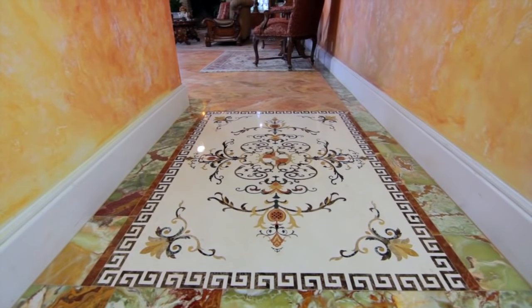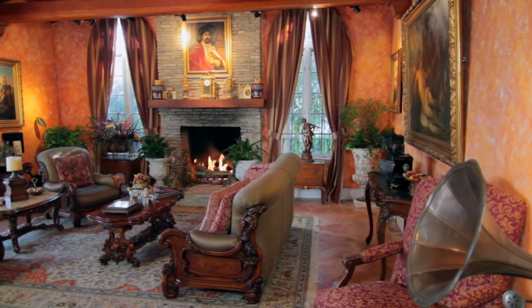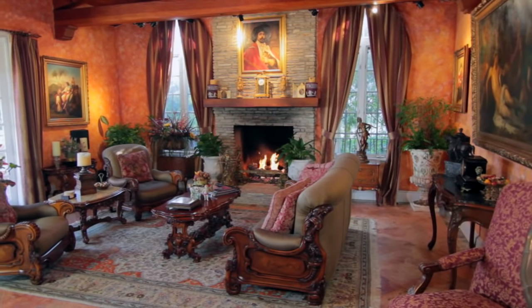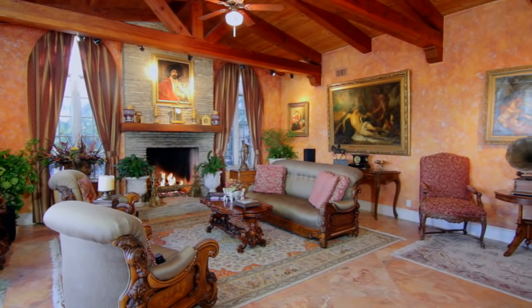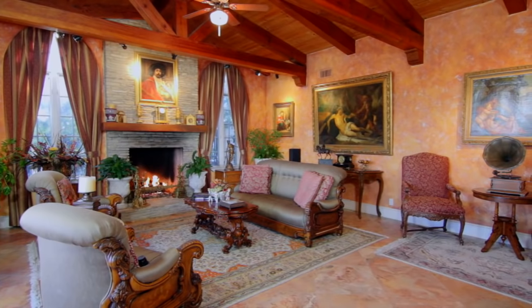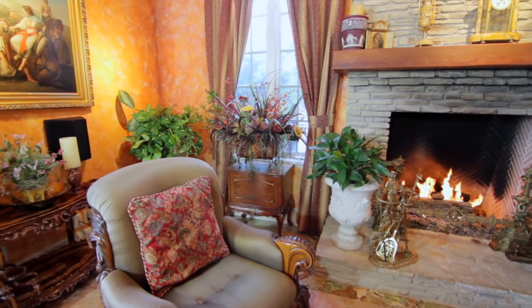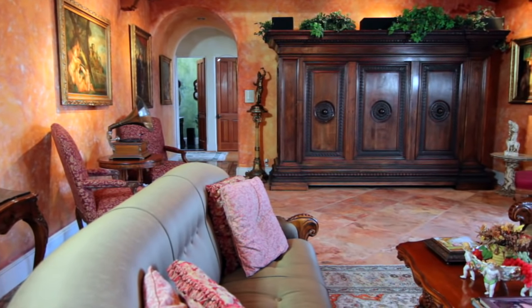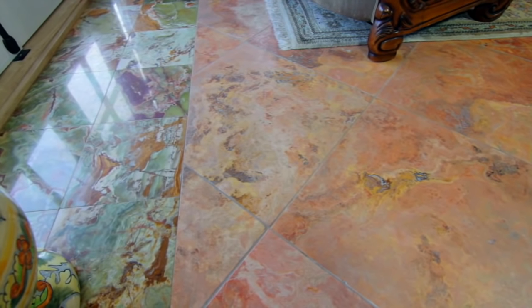Guests will know they're in for a treat when they walk across the multi-colored marble medallion into the inviting family room at the back of the home. Renaissance-era artwork hangs upon walls antiqued with an authentic rose-colored wash. The stone fireplace brings additional warmth to this spectacular place. Unique flooring is made of imported travertine stone, accented by a green onyx border surrounding the entire room.